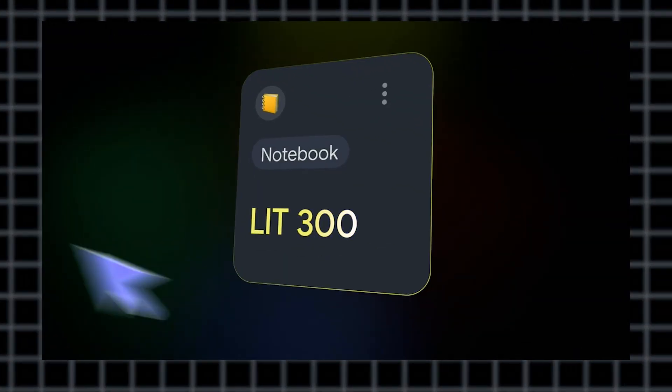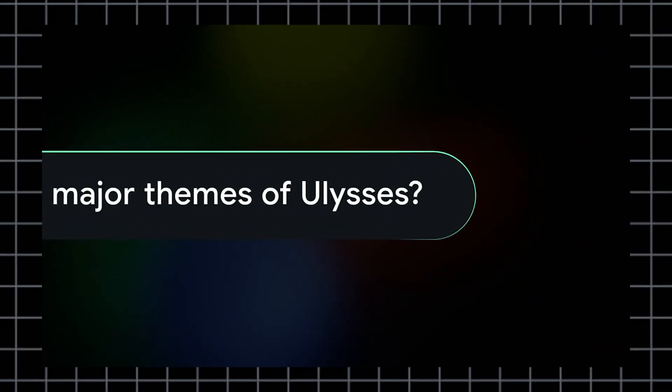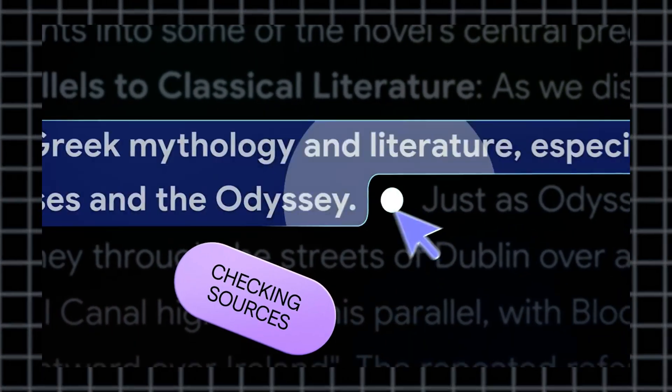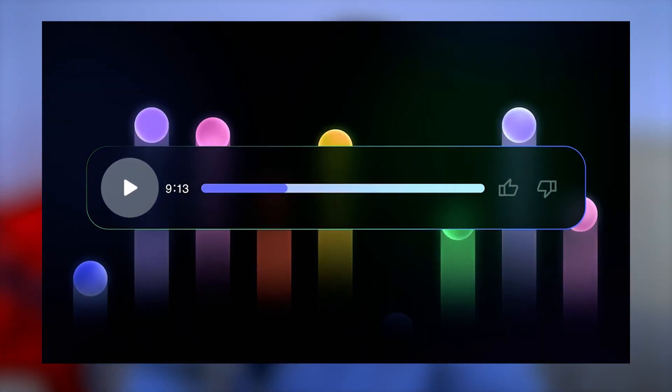If you're looking for a research assistant with AI capabilities, Notebook LM by Google is a strong contender. It summarizes PDFs, videos, and documents with ease. Similar to Study Potion, it has an AI chat that can answer questions based on your uploaded content, helping you dive deeper into the material. A unique feature: it can generate a podcast from summarized notes, so you can learn simply by listening while multitasking.